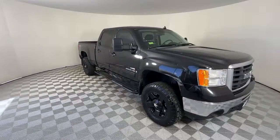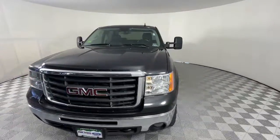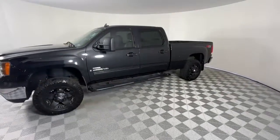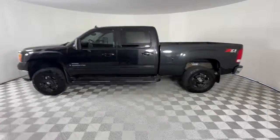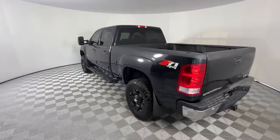Enjoy the view of this 2009 GMC Sierra. With less than 150,000 miles on the odometer, this vehicle provides excellent value. This strikingly handsome Sierra delivers full-size pickup strength and plenty of modern comfort and convenience.